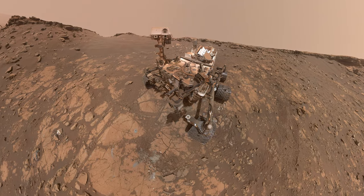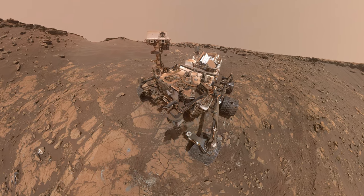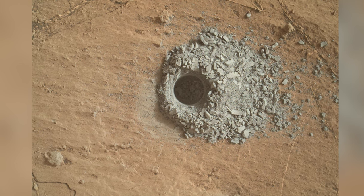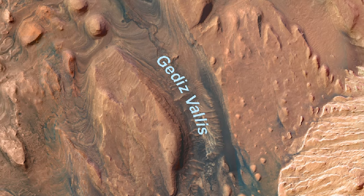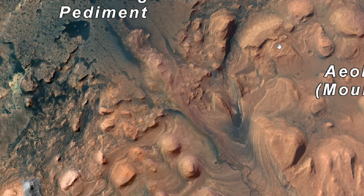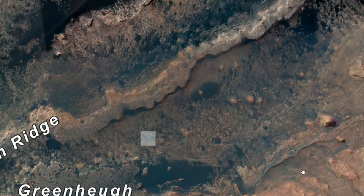Another sol on Mars and another chance for Curiosity to take a selfie after its successful drill campaign at Hutton. From the data Curiosity has collected so far, scientists are now convinced that Gale Crater was an oasis of water in the ancient past. Water ran through the Geddes Vallis channel and spilled out into the clay bearing unit. The Green Hue Pediment resisted erosion and essentially became one big shoreline.